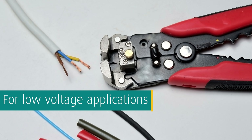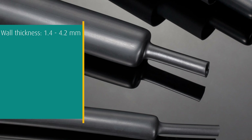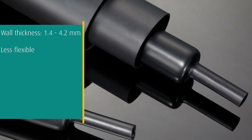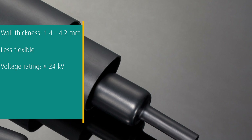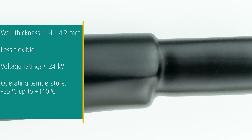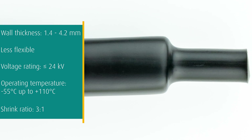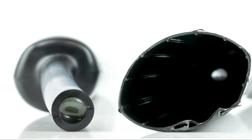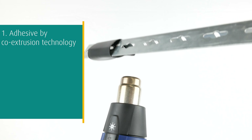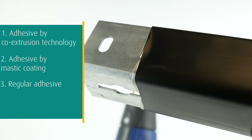Our thin wall heat shrink tubing is suitable for the most low voltage applications. The medium wall heat shrink tubing that WKK offers has a wall thickness of 1.4 up to 4.2 millimeters after recovery and is less flexible than thin wall heat shrink tubing. It supports a voltage rating of up to 24 kilovolts. Our different types of medium wall heat shrink tubing have an operating temperature between minus 55°C up to plus 110°C and a shrink ratio of 3:1.